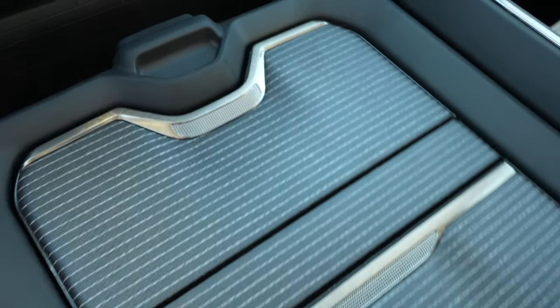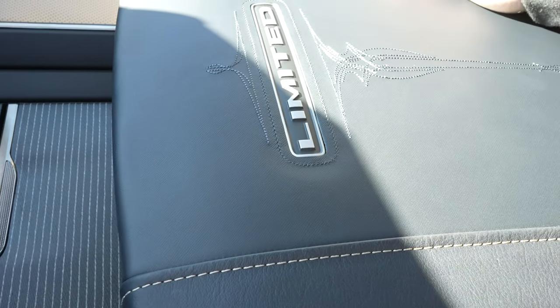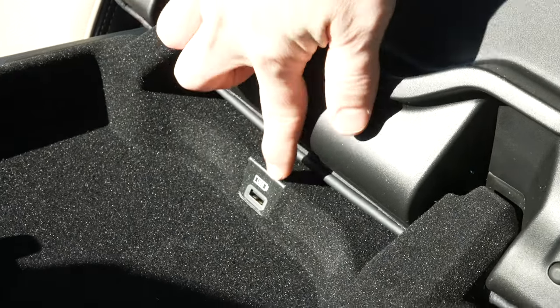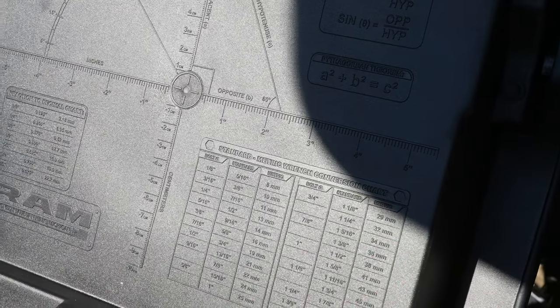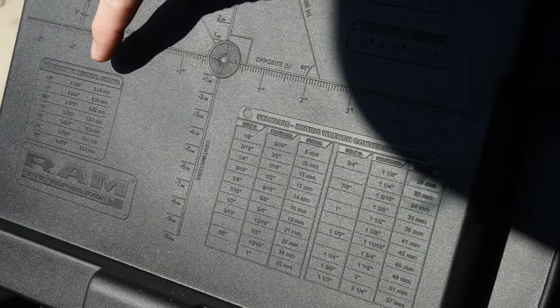That brings us to the beautiful center armrest with Limited badging and beautiful stitching. I cannot get over how soft and nice this leather is to touch. This is a tiered center armrest storage compartment — there are two. The shallow one is felt-lined and has a USB port. The second, deeper portion gives access to a deep storage compartment. If you look on the back of the lid, RAM did give you some goodies: trigonometric ratios, standard to metric conversion, and fraction to decimal conversion. And on this little center divider, you have the four previous generations of RAM trucks, which is pretty cool.